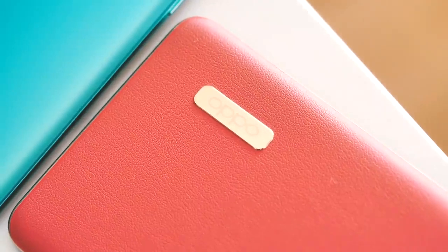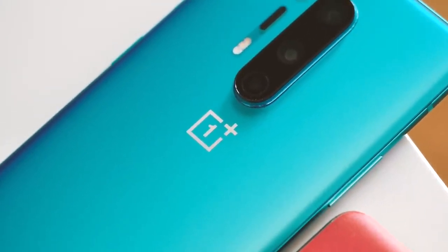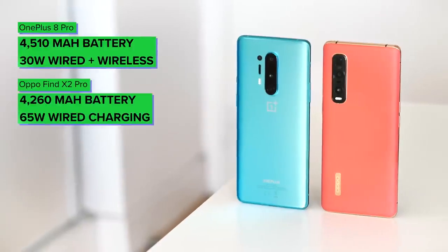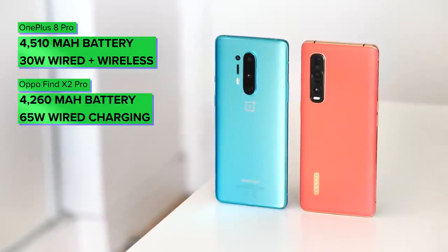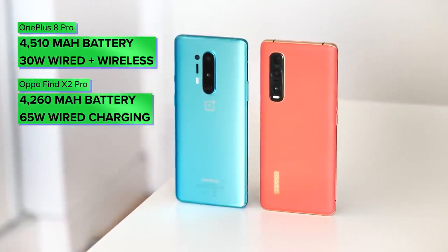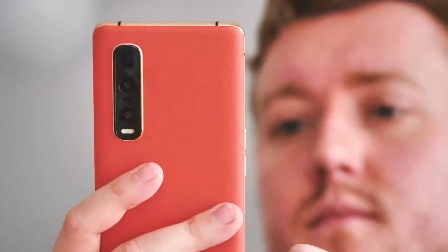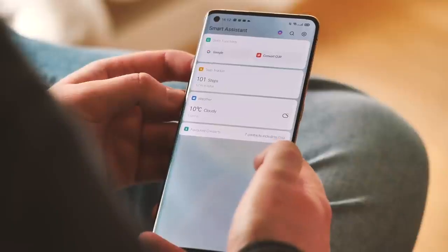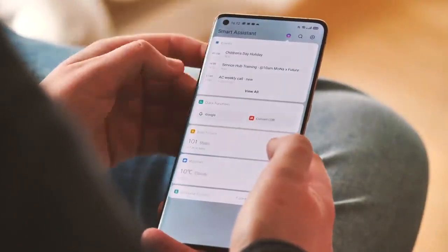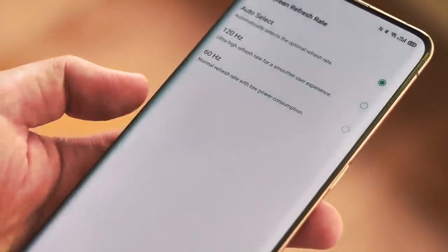Battery is a bit of a different story. On paper the OnePlus 8 Pro wins with its 4,510mAh cell versus the 4,200-and-change in the Find X2 Pro. That's not an insignificant difference, but using these two side by side, I haven't really noticed much of a battery life deficit in the Find X2 Pro. Both devices have performed very similarly, getting me a full day with around four to five hours of screen-on time, and you can extend that by limiting yourself to 60Hz in either model.